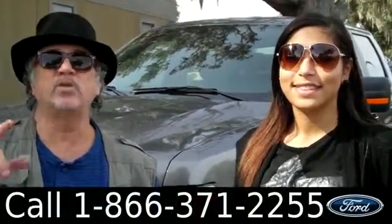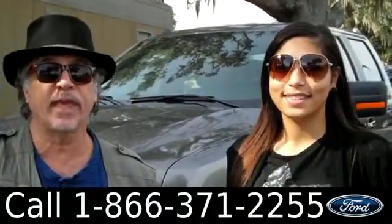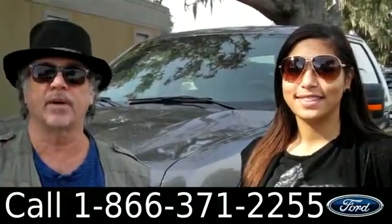Hey, this is Randy and I'm Leslie. SantaFayFord.com. Don't pay those high Gainesville prices. We're nine miles north of Gainesville, in the little town of Alachua, where you can save a lot of money.